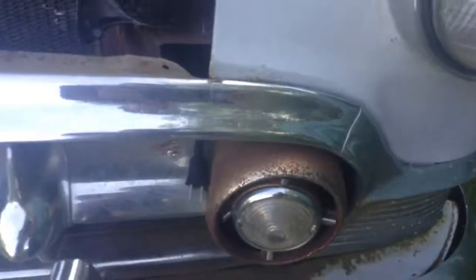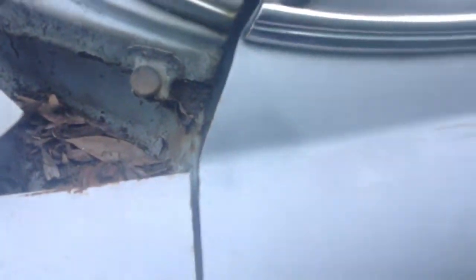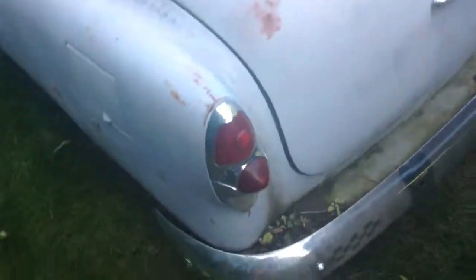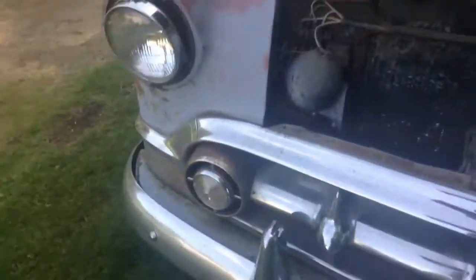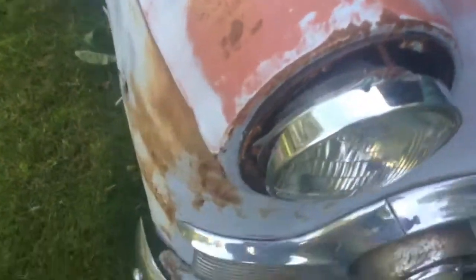Lots of rust, and more rust over here. There is also a lot of faded paint. I like the idea of this car being red — how it's kind of faded away. As you can see, it kind of looks like it would have been red, and is faded into the primer.